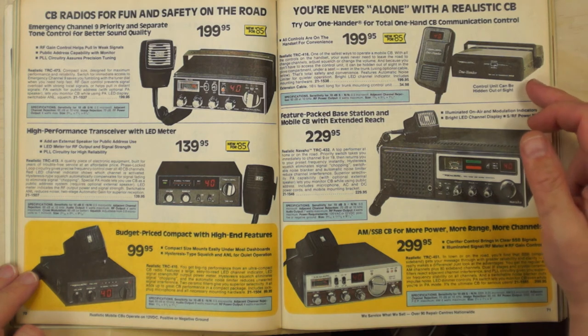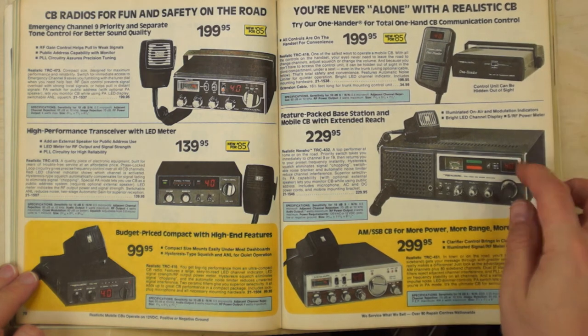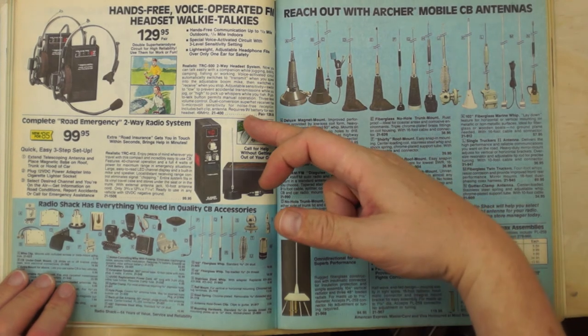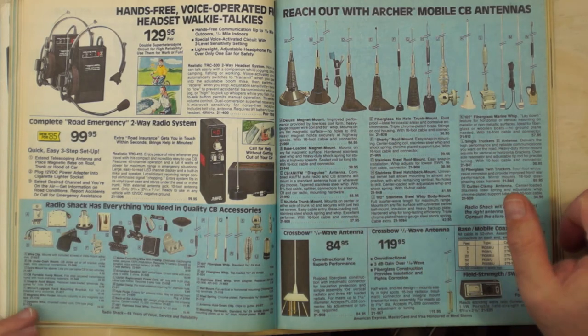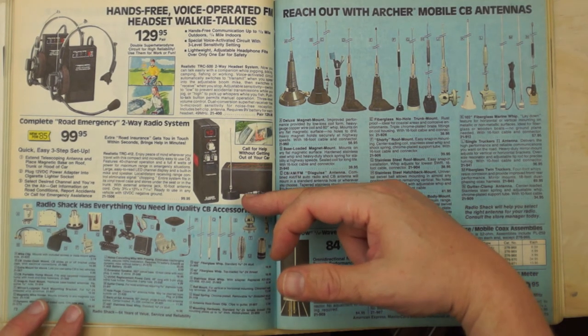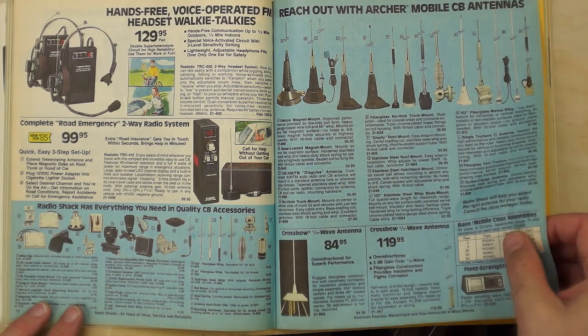The handheld CB units were never any good — one model after another, never worth it. There was a decent base unit but AM only, so limited usefulness. The hands-free voice-operated walkie-talkies were cool because in 1985 voice activation was genuinely exciting. Range was about a quarter mile as advertised. They operated on 49 MHz FM — nice little rigs. There were also road emergency kits; I had one of these and a buddy and I would chat with them over a few blocks, useful since they just plugged into your car's cigarette lighter.